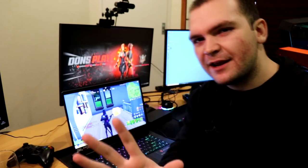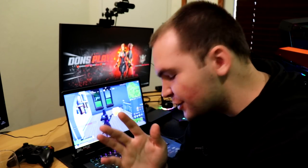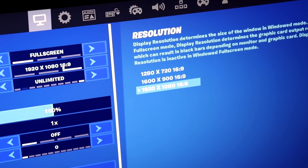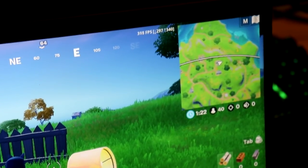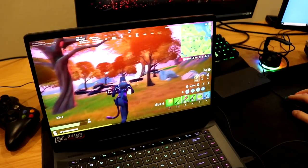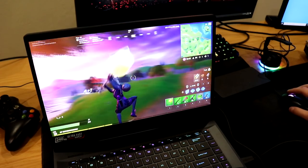Ladies and gentlemen, I promised you 300 FPS on a laptop, and good golly gosh, I will deliver on that promise. Right now, being in this house in Fortnite, we are peaking at over 300 FPS on full 1080p resolution with uncapped FPS. We are sitting at over 300 FPS on a laptop while playing and farming around. Look at what it looks like while gaming on this machine — I don't know when last I saw Fortnite looking this stunning. Locked on 240 FPS on 240Hz, and I can throw this thing in my bag right now.